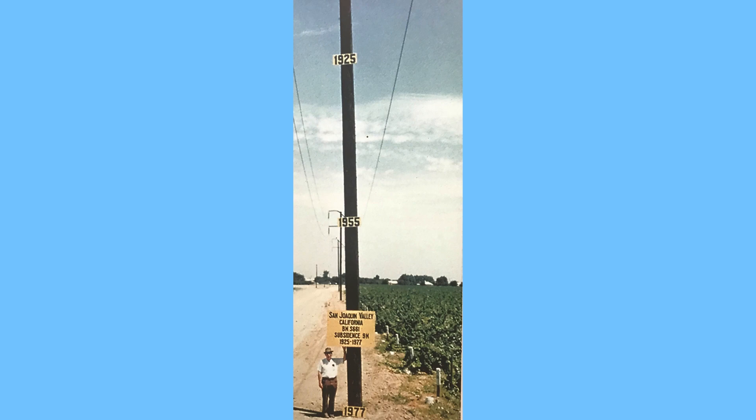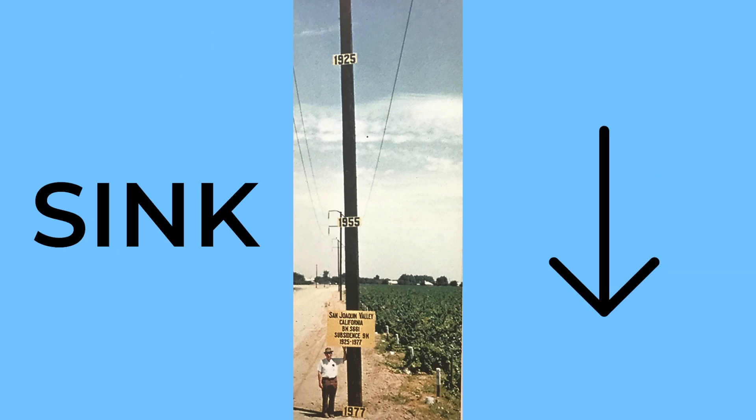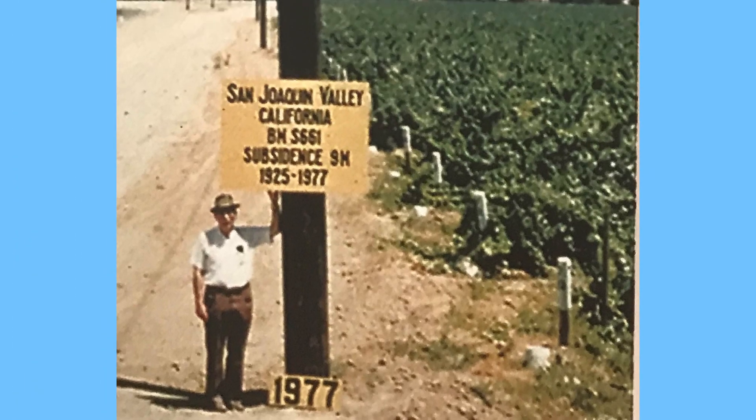All the groundwater that we take out actually makes a difference. In this historic photograph, you can see just what happens when we don't take care of our groundwater. This pole marks the ground level of the town at three different years. This town used so much of their groundwater that it began to sink. The ground used to be up here, where it's marked 1925. After 52 years of taking from their groundwater and not replacing it, you can see that the land sunk all the way down here, where it says 1977. That's why it's super important to have enough water to fill this groundwater recharge basin, because we want to make sure that we're recharging all the groundwater that we use down below us.